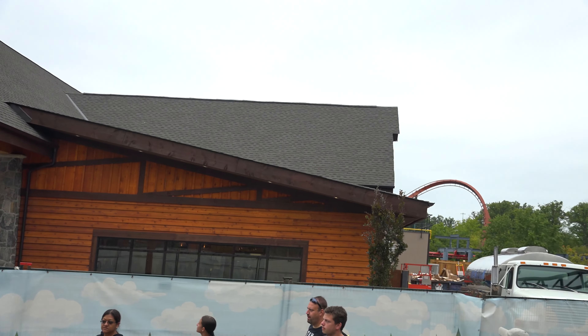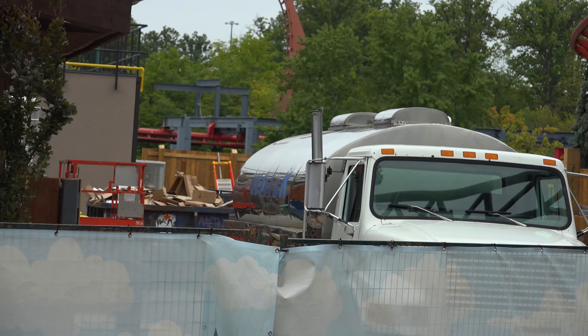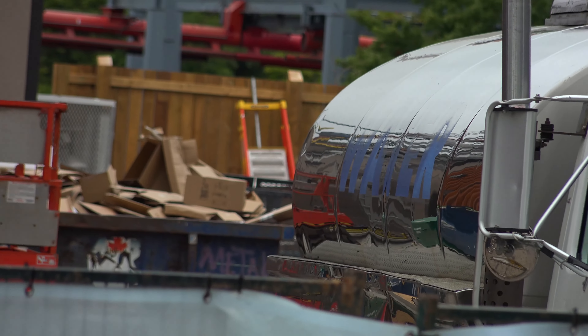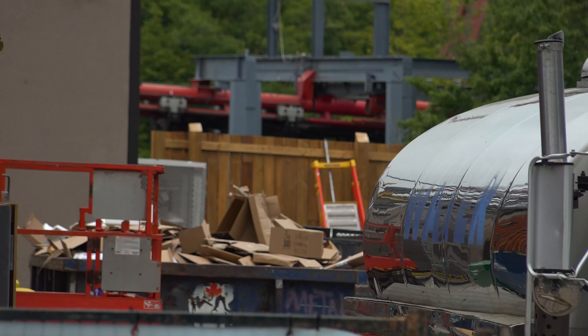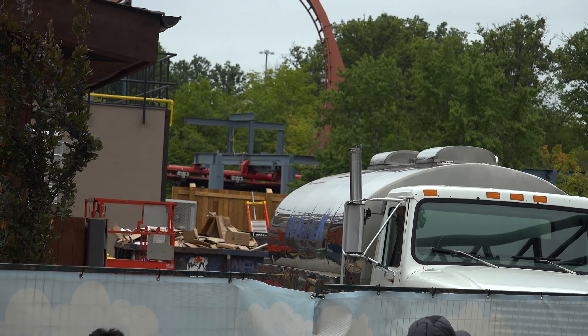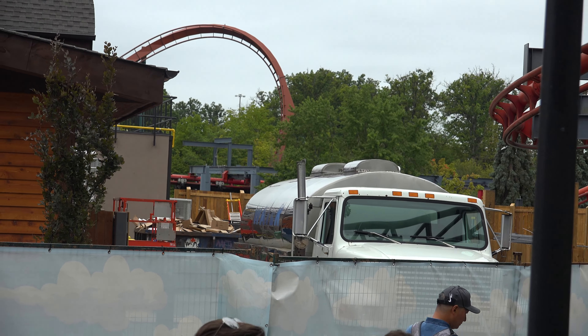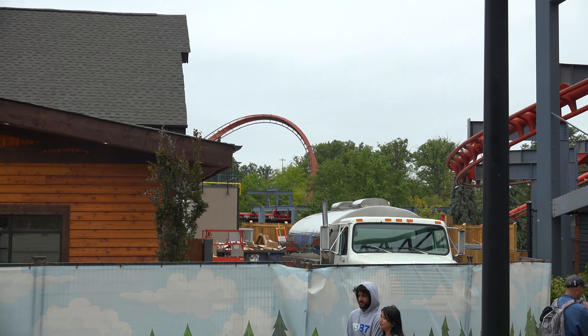Overall, not a ton of changes here as expected. But we do have a water truck here — I don't know exactly what that means. They've got a dumpster back there too. Who knows? Maybe we will be eating in here next week?